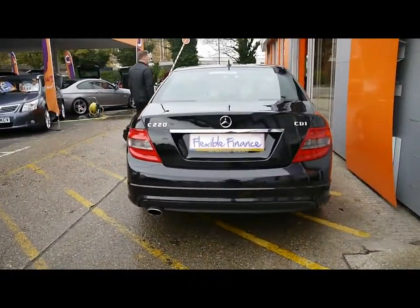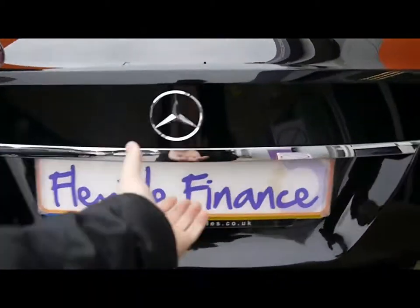Really good looking car, excellent condition on the exterior. Good sized boot with plenty of storage.